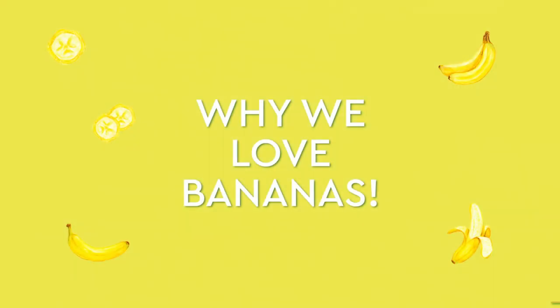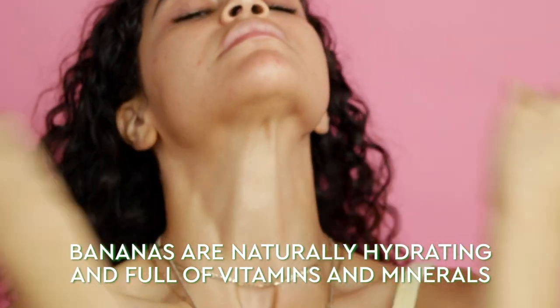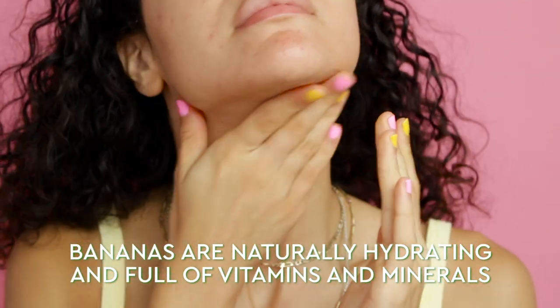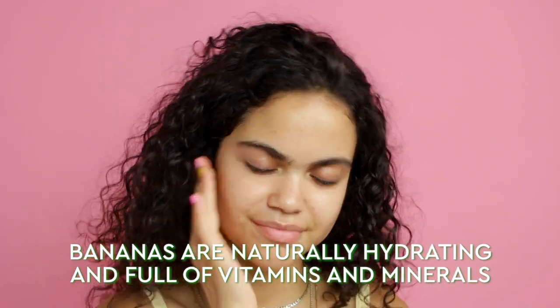We've always believed in the power of fruits to heal your skin, so when we were looking to expand the Glow Recipe family and create a new moisturizer, banana was the way to go. Banana itself is known to be naturally hydrating as well as being full of nourishing vitamins and minerals that can help to strengthen and protect your skin barrier.